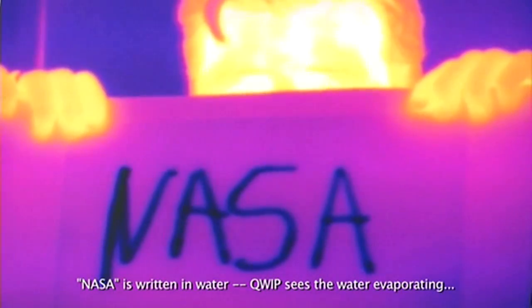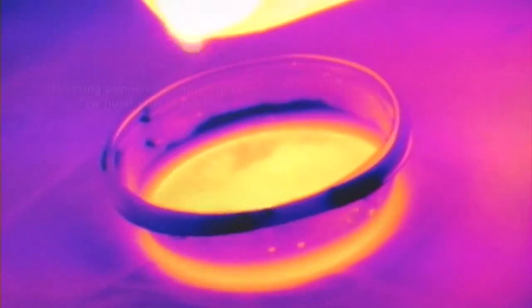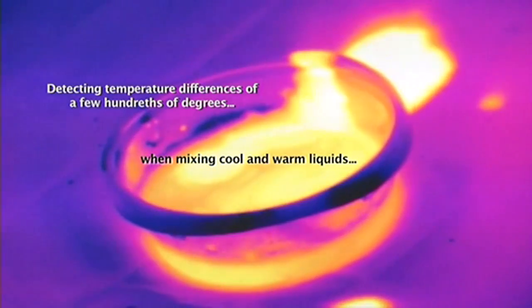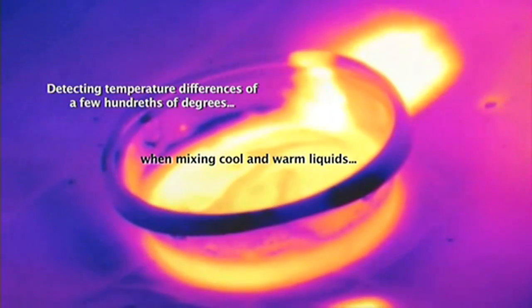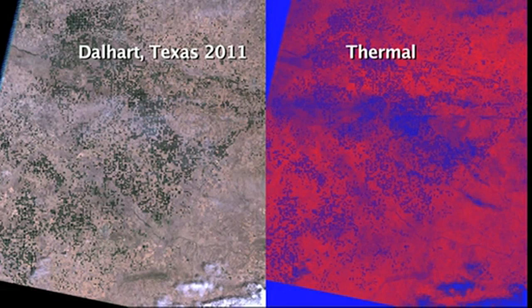All objects emit infrared radiation, and the characteristics of the infrared radiation are primarily dependent on the temperature of the object. One of the unique features of QWIP technology is the ability to bandgap engineer — that is, we can spectrally tune the QWIP detector to respond to certain wavelengths.